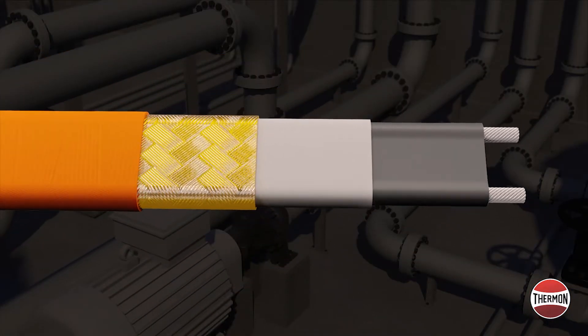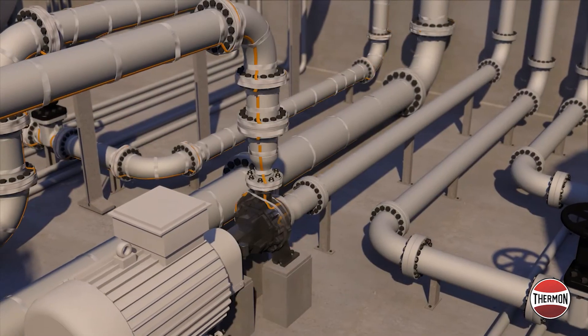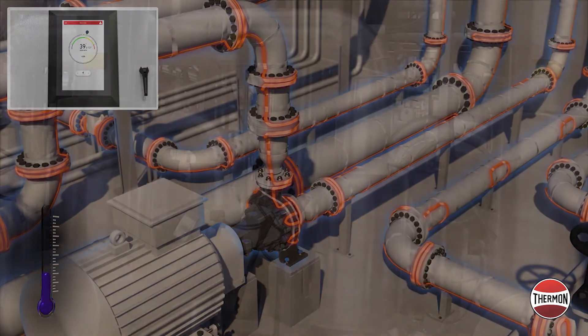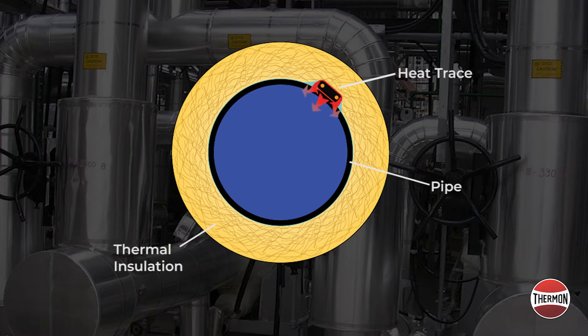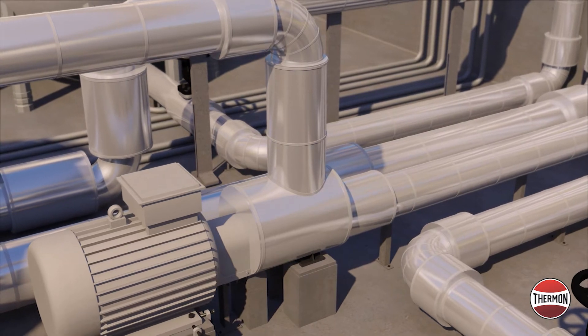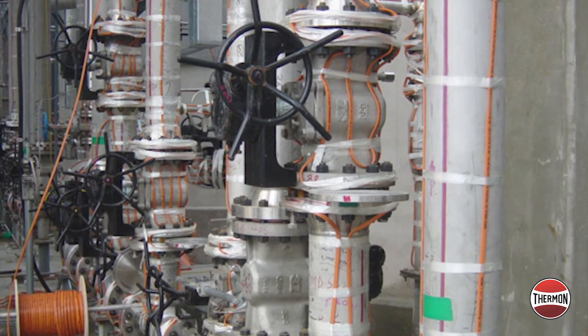Contrary to popular belief, heat tracing is not generally intended to increase process temperatures. Instead, it is used to keep a pipe or vessel from cooling down. The heat input is designed to offset the heat lost through the thermal insulation and maintain thermal equilibrium during the minimum ambient conditions. Thermal equilibrium is the balance between the heat being lost through the thermal insulation and the heat being returned to the system via a heat source, typically a heat tracer.